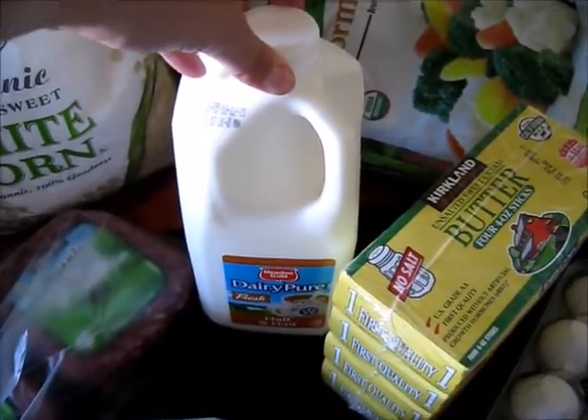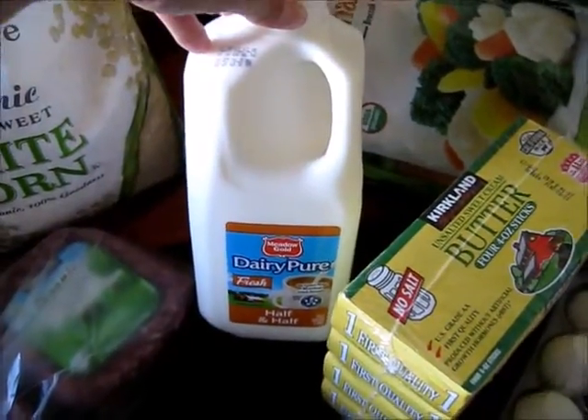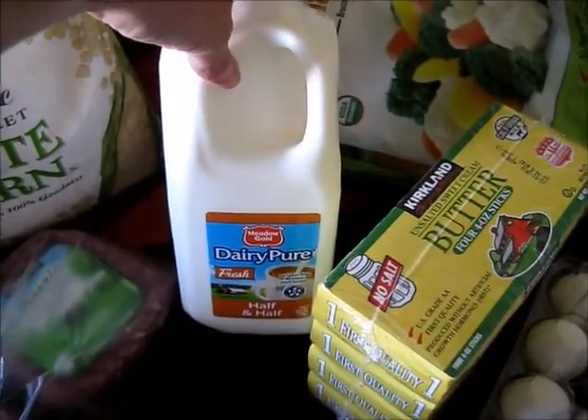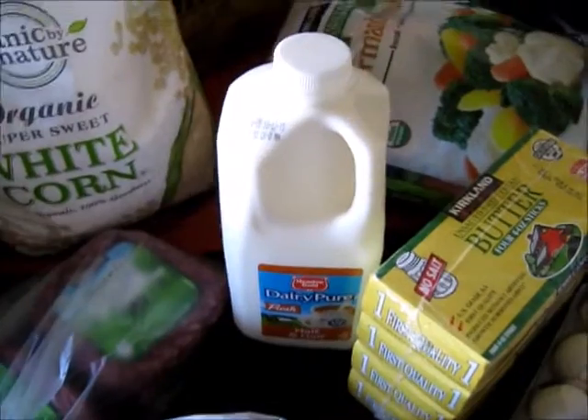I also got some half and half. I have whipping cream at home and I like to make my own ice cream, because store ice cream isn't very good — it's chewy and stringy. I make my own with just sugar, cream, half and half, and vanilla, and then you can add whatever you want. It's so easy and so delicious.